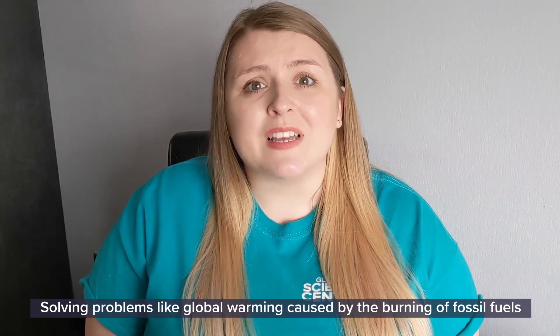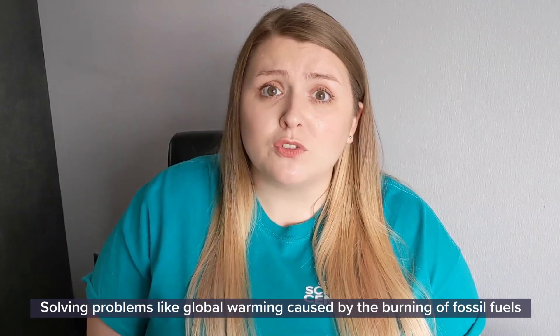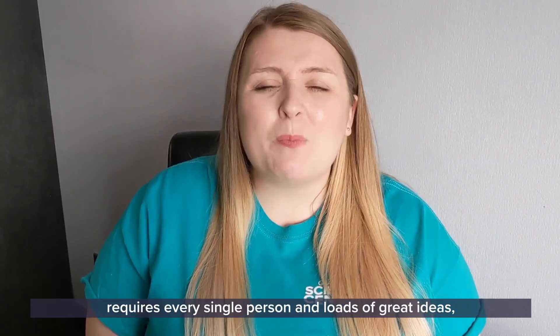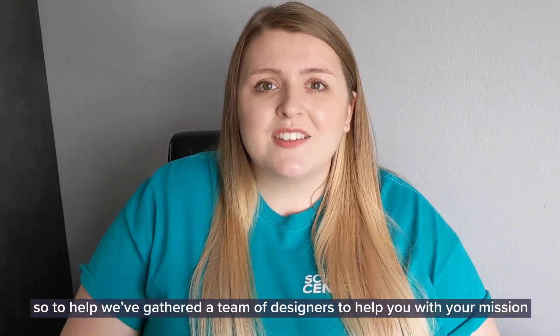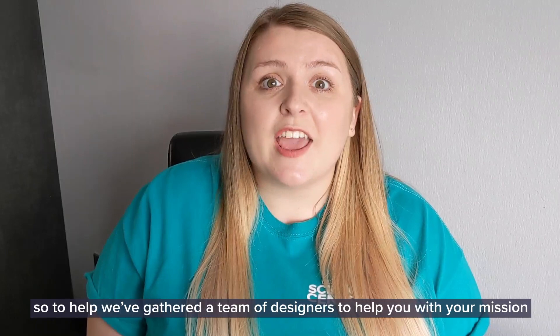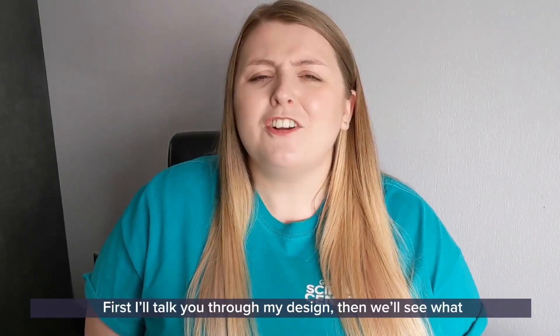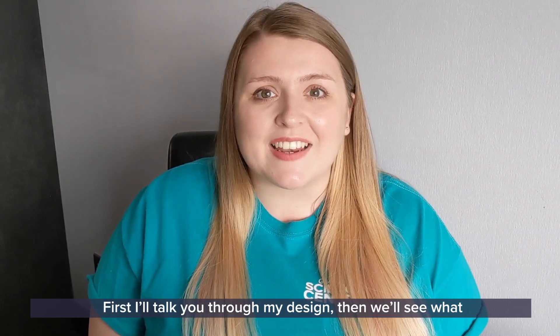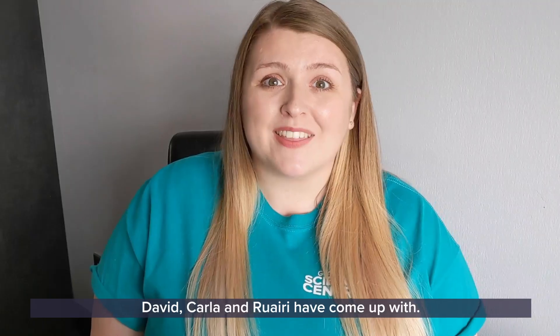Solving problems like global warming, caused by the burning of fossil fuels, requires every single person and loads of great ideas. So to help, we've gathered a team of designers to help you with your mission and share their ideas. First, I'll talk you through my design. Then, we'll see what David, Carla and Rudy have come up with.